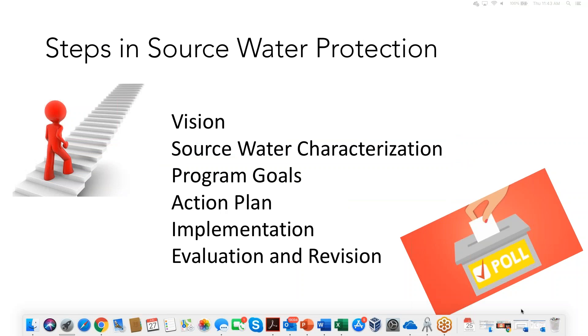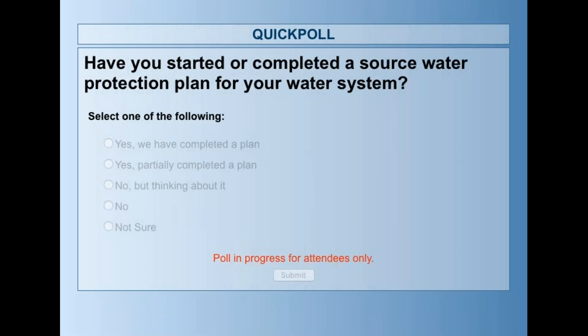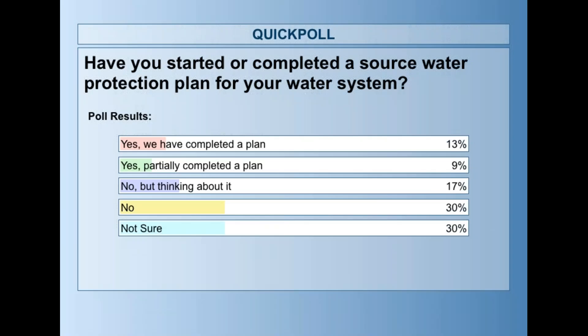The second question is: have you started or completed a source water protection plan for your water system? Results were fairly evenly split between no and not sure — 30 percent say no, 30 percent aren't sure. But 13 percent do have a plan, nine percent have a partially completed plan, and 17 percent are actually thinking about it. That's a good amount of people in the process of considering a plan.